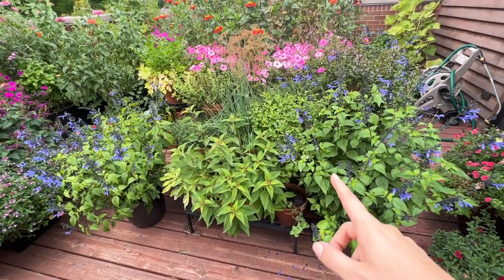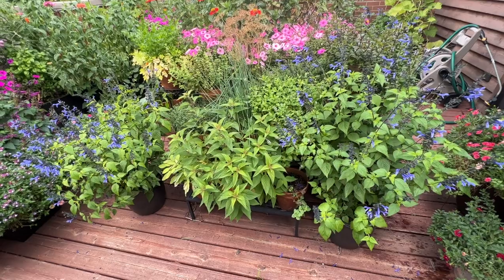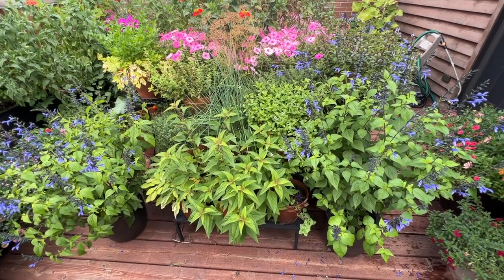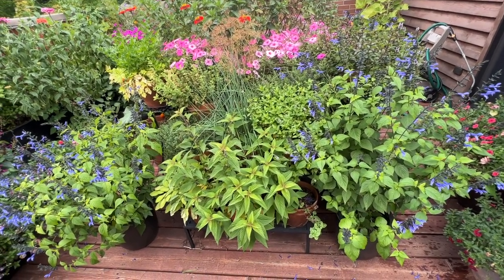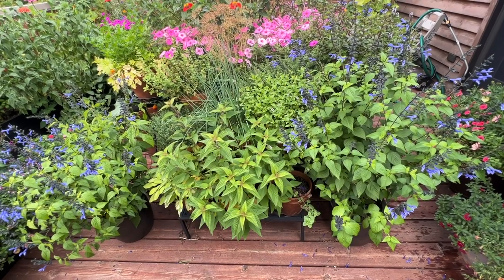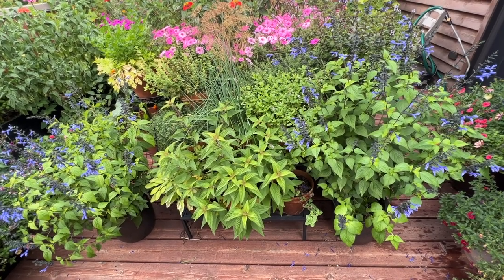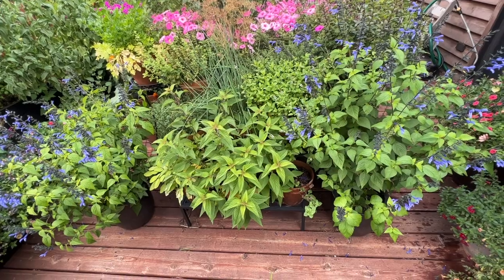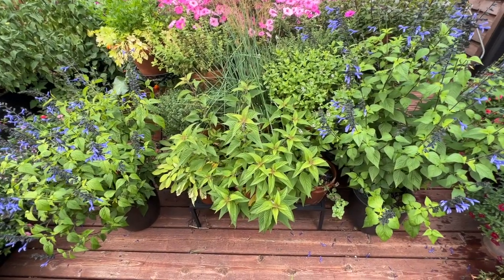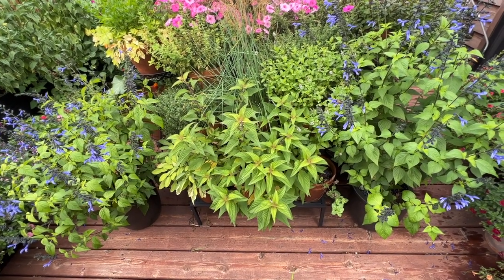Over here to my herb garden — on either side I have one more of the salvias on each side. Absolutely love them; they are filled with pollinators all throughout the day. Behind and in the center I have the herbs on my herb rack. It's been a hit or miss year with herbs — typically the majority of my herbs do well, but this year they took a little bit longer to start growing due to the weather, and some never really bounced back. But my pineapple sage right here has done great — they're all in eight-inch terracotta pots, and the pineapple sage has definitely grown the most of any herb I have.